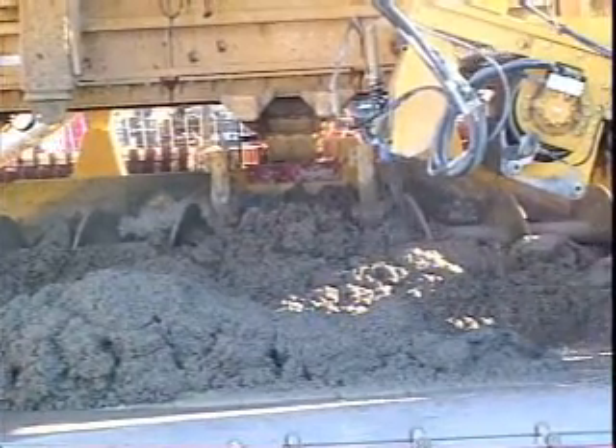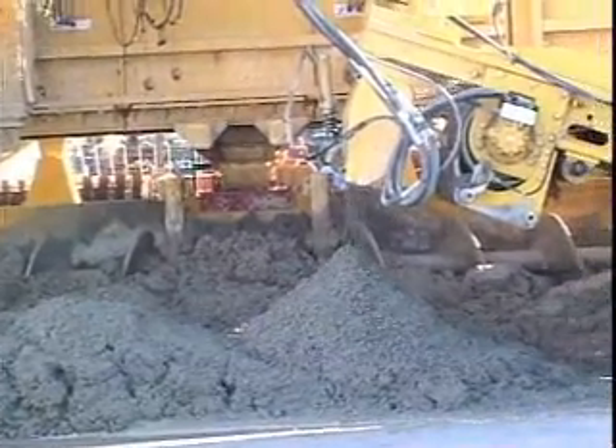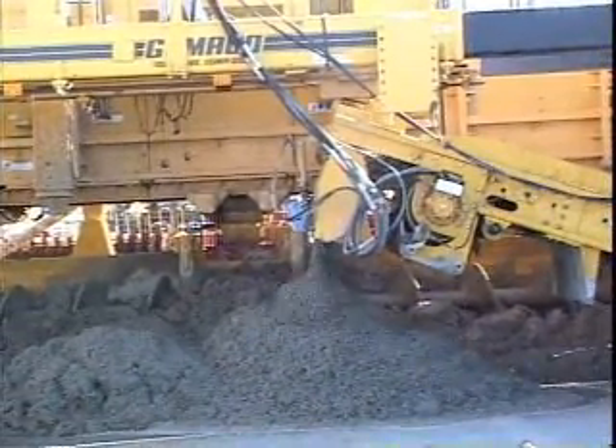The hydrostatic direct drive provides ample power to turn the loaded conveyor belt with ease. The hydraulically controlled deflector at the end of the belt controls the discharge onto the grade.